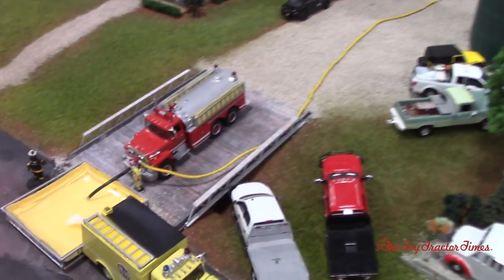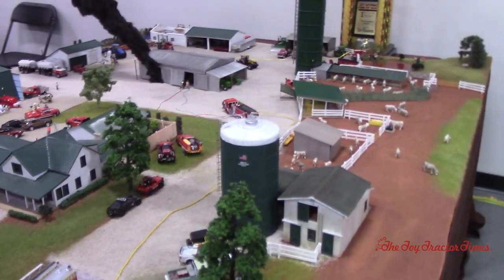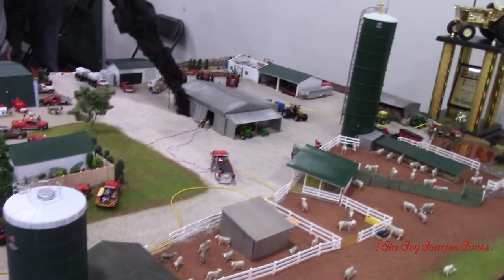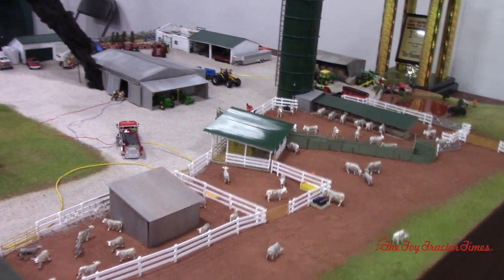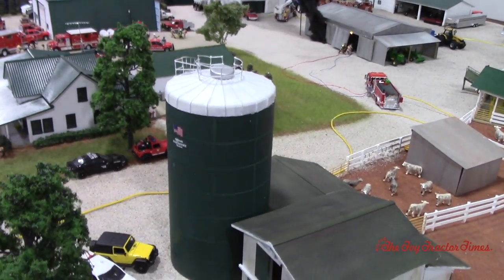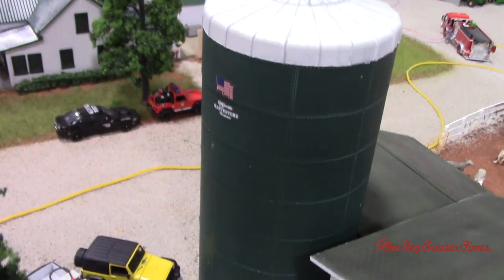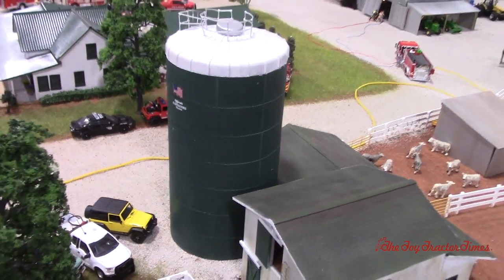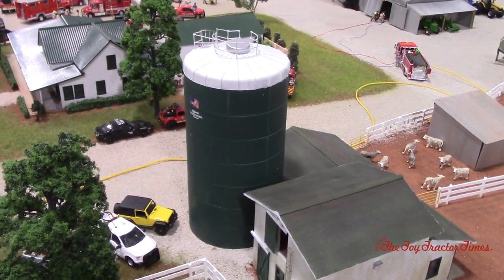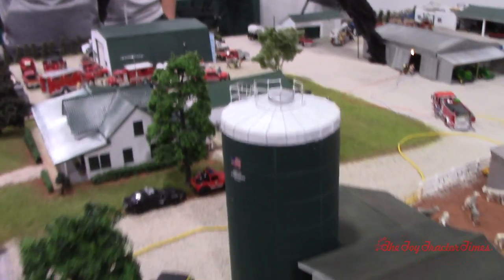Now we start talking about the dairy production side. Over the bridge where we saw the tanker come in, we've got two Harvester silos. They're not the traditional navy blue — I figured if the farm had them for as many years as they did, maybe they went and repainted them to match the farm's green and white theme. When the crew came out to repaint, they got hold of some of the older-style decals to make it look like the Spirit of '76 Harvesters with the American flags on them.